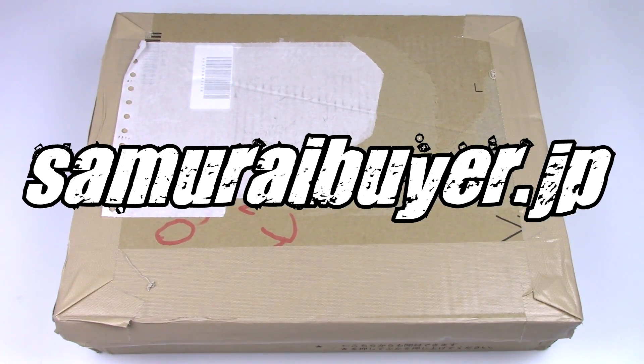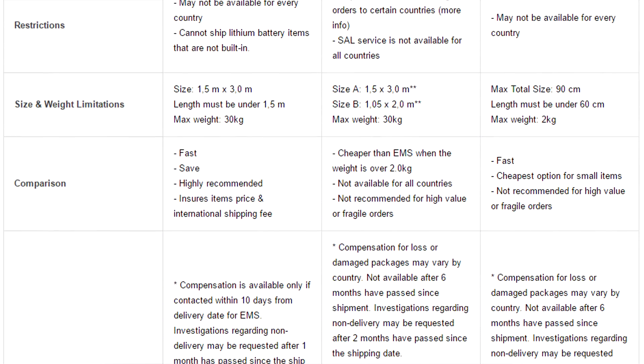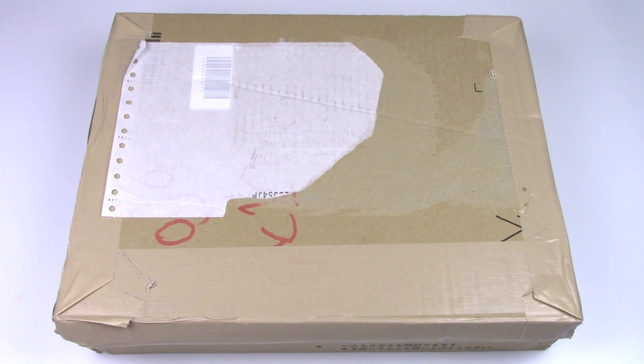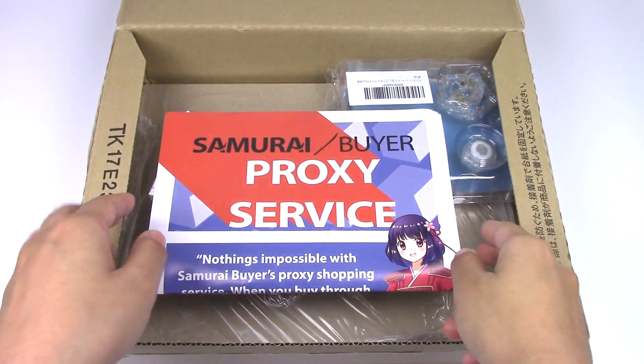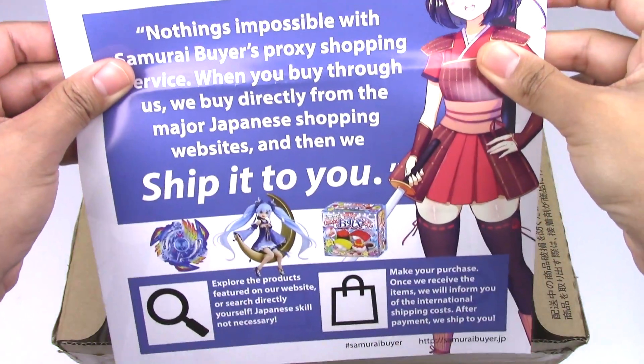Just keep in mind, you do have to pay for international shipping, and Samurai Buyer does provide a shipping cost calculator before you make final purchases. So Masaki from Samurai Buyer was kind enough to send me this Beyblade care package. And first we have a little flyer about Samurai Buyer, which is pretty much what I've explained to you.